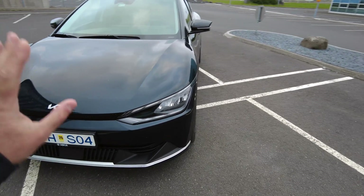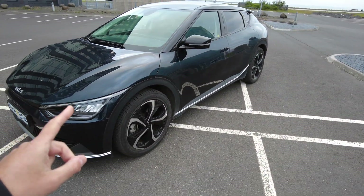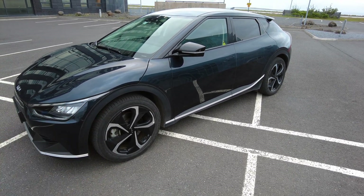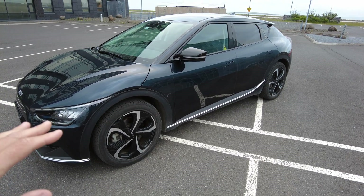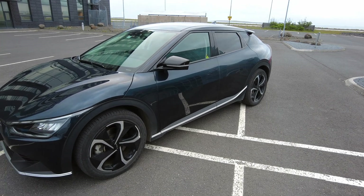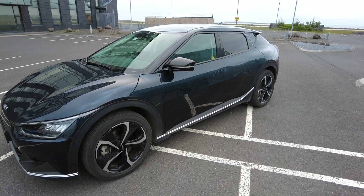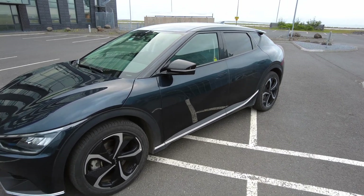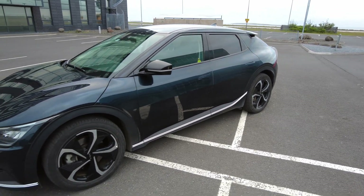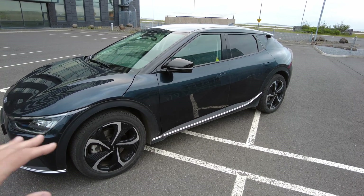This is a rear-wheel drive model. Initially I was told at the rental that this is a 58 kilowatt hour battery, but this is actually a 77.4. This vehicle is available in the 58 and 77.4 kilowatt hour versions. I found this out because I just charged it and I put almost 66 kilowatt hours of energy into it and it was at 20% state of charge. So this is definitely a 77.4 kilowatt hour battery. Output on this is 165 kilowatts or roughly 221–222 horsepower.